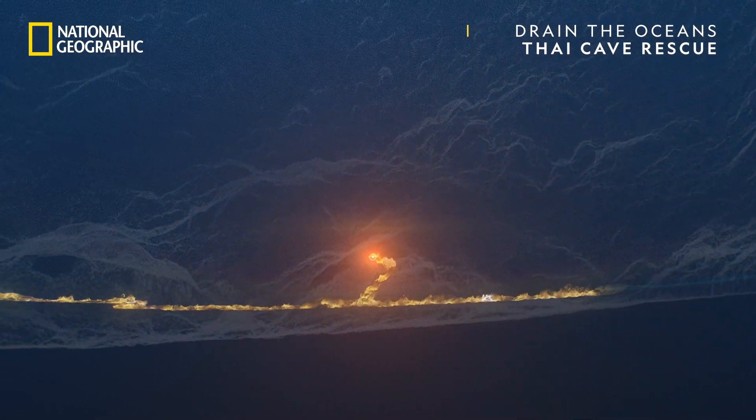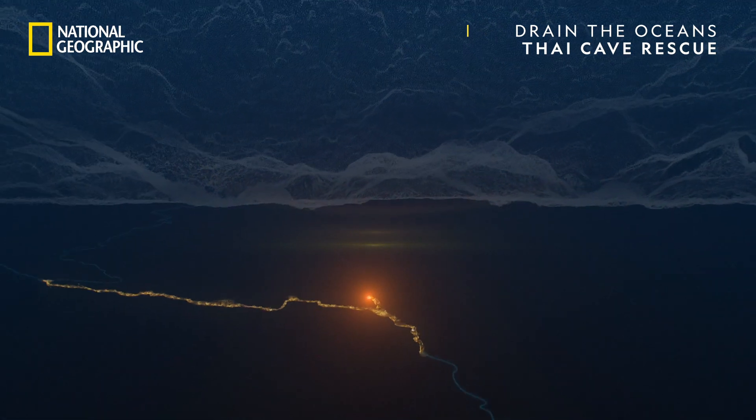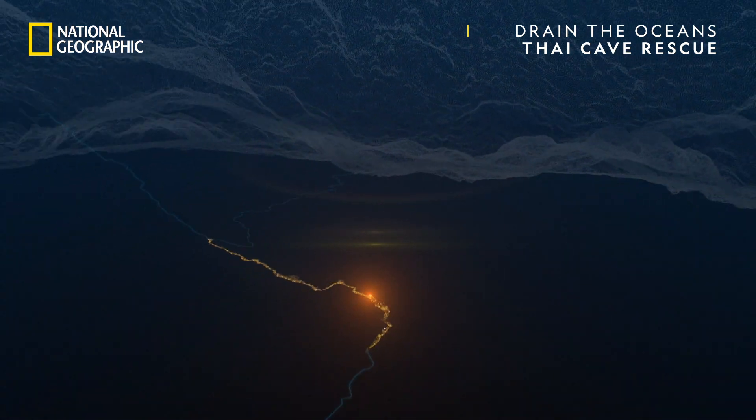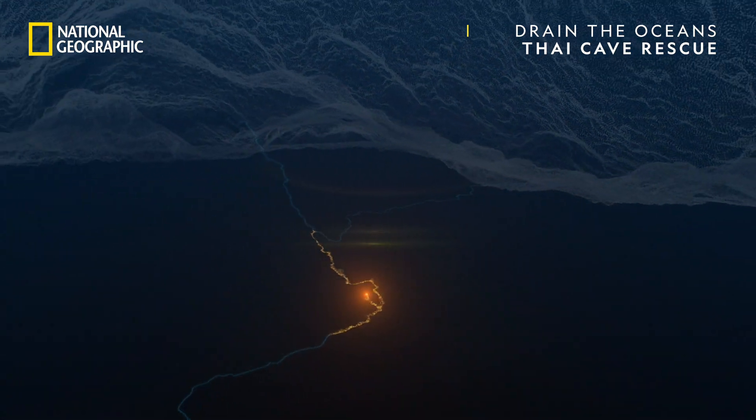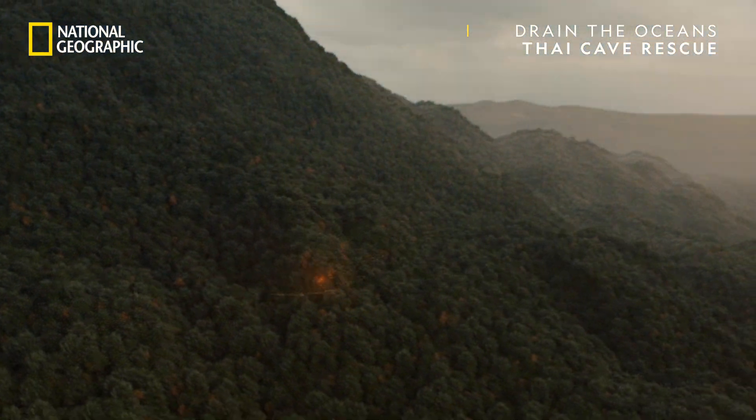The boys were one and a half miles inside, but they were safe, and divers had managed to navigate the flooded tunnels to reach them. So why was it so difficult to get them out?